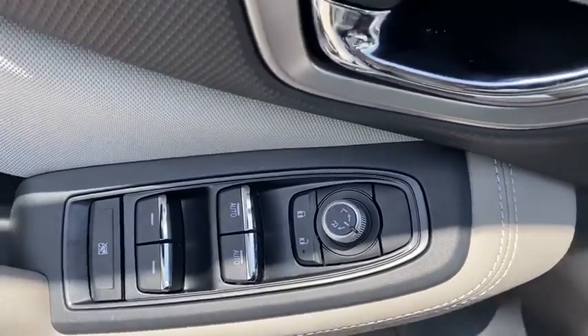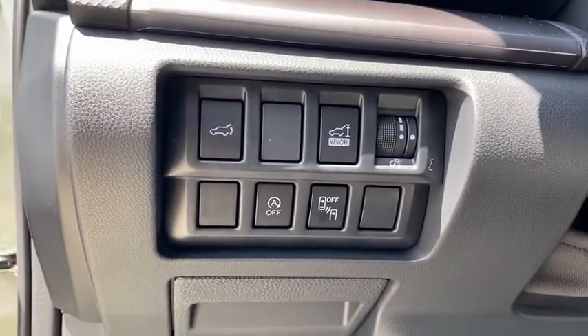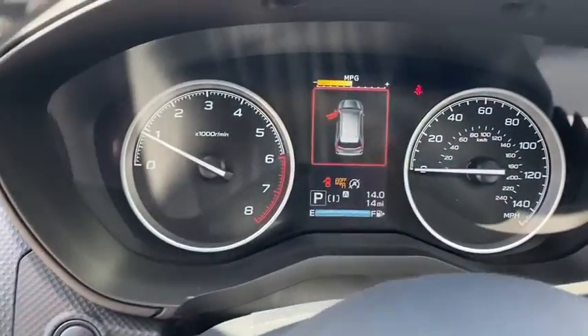Overhead console, brake assist, panic alarm, remote keyless entry, tachometer, power driver's seat, cloth upholstery. Come see the car for yourself.